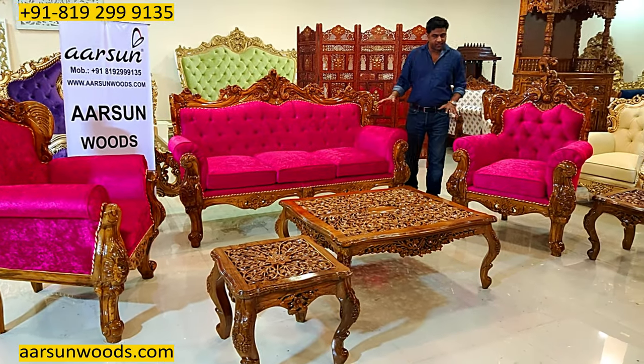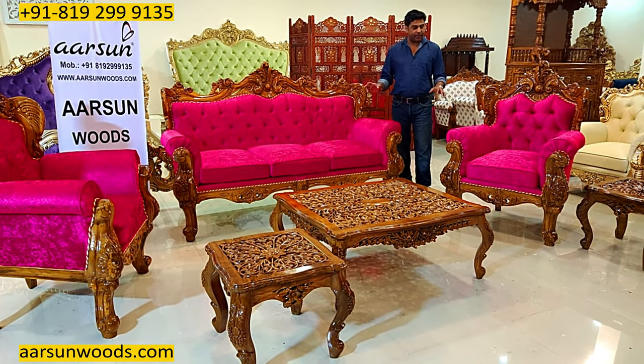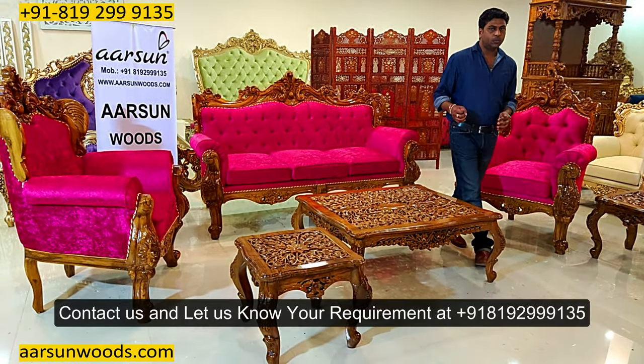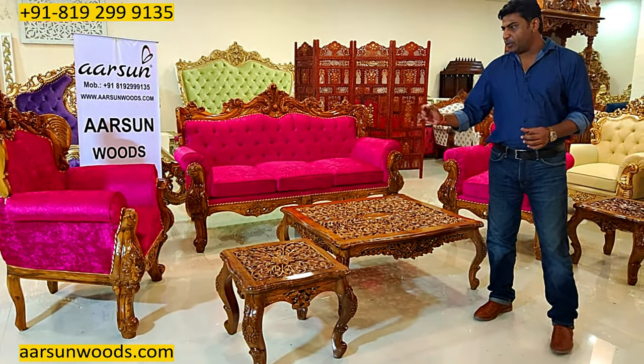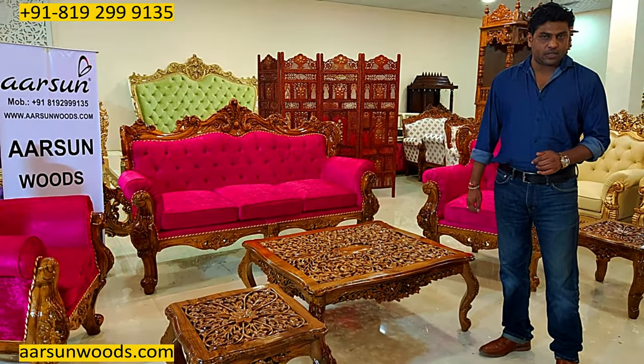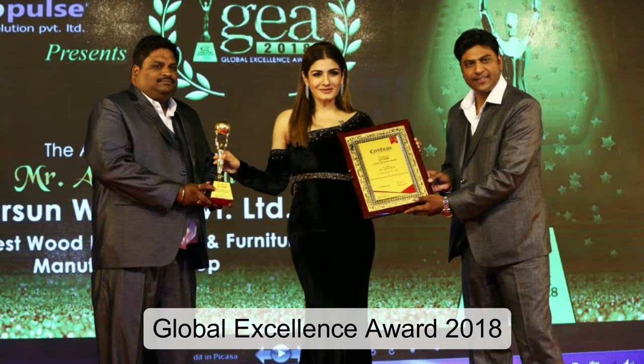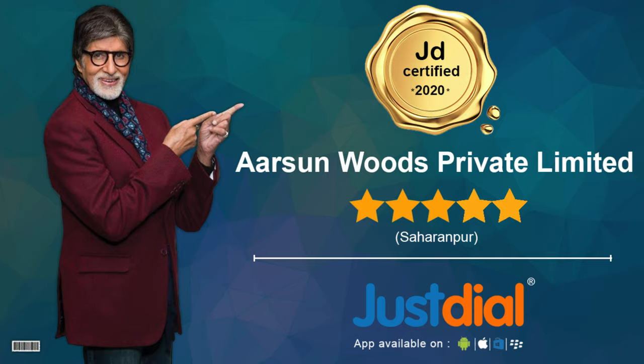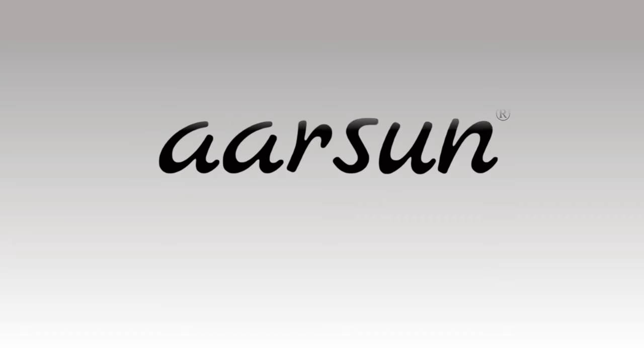All together, a very nice set that you see here. It can be customized as per your requirement. You can contact us, let us know what you want and where you want it, and we will make that for you. A few comments from you would be appreciated. Thank you.